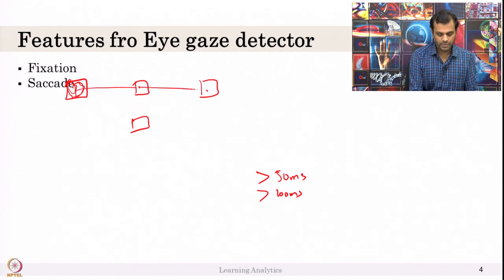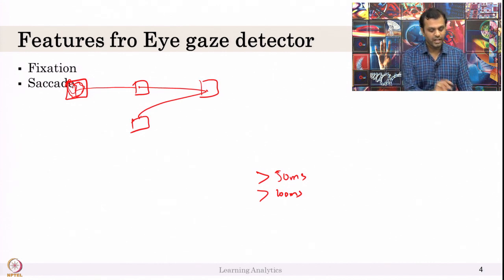The movement between fixations is called saccade. The transition between fixations is called saccade — that is the two key features in the eye gaze detector.